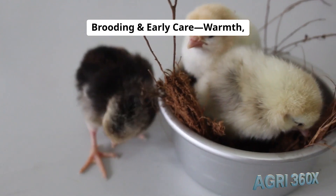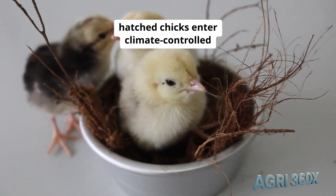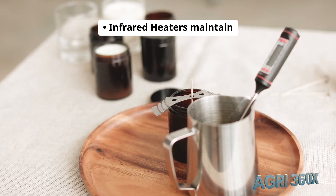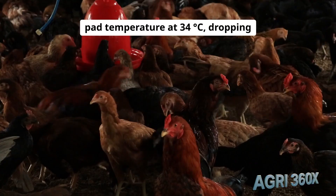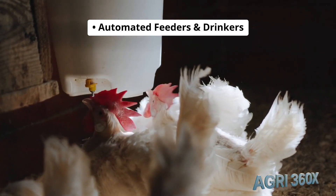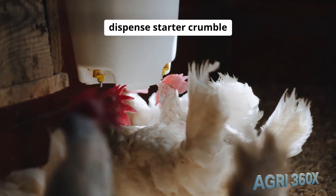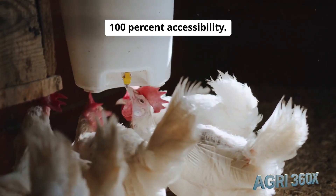Brooding and early care: warmth, nutrition, and health. Newly hatched chicks enter climate-controlled brooders. Infrared heaters maintain pad temperature at 34°C, dropping by 1 degree weekly until 21°C. Automated feeders and drinkers dispense starter crumble at 22% protein, ensuring 100% accessibility.